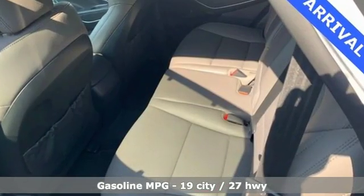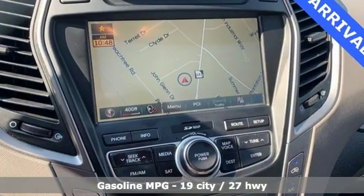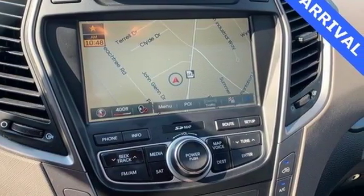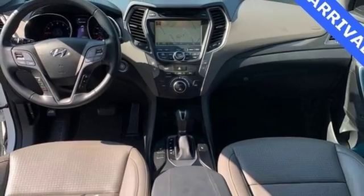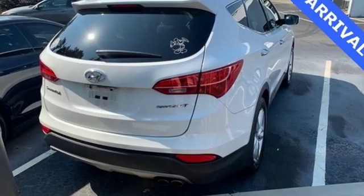And with features like these, every drive is a pleasure. Turbo inline 4-cylinder engine, front heated leather bucket seats, streaming audio, auto dimming rear view mirror, dual zone climate control, and doors and push button start proximity key.